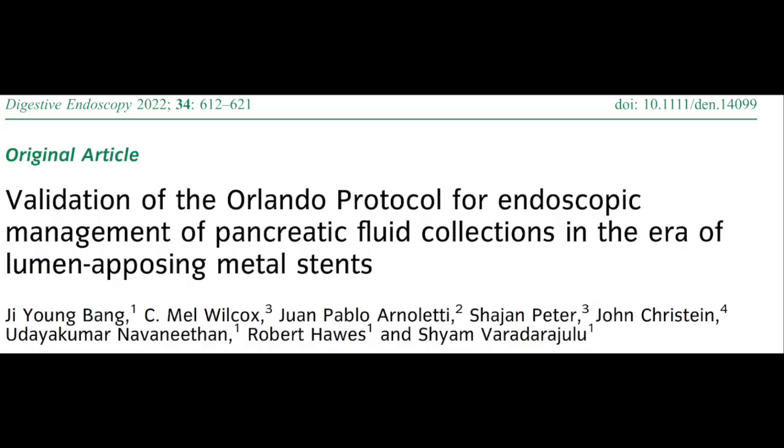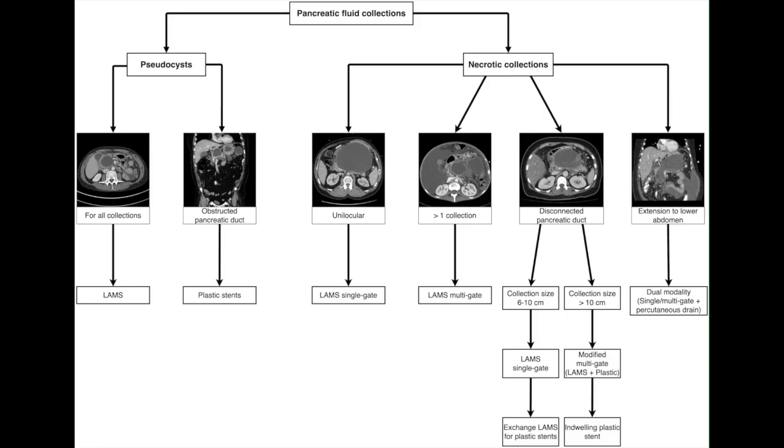Lumen-apposing metal stents are increasingly being used for drainage of pancreatic fluid collections. However, as shown in the Orlando Protocol for the endoscopic management of pancreatic fluid collections, drainage using plastic stents is recommended in patients with pancreatic pseudocysts and pancreatic ductal obstruction due to the risk of PFC recurrence.